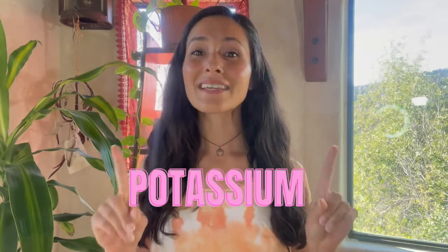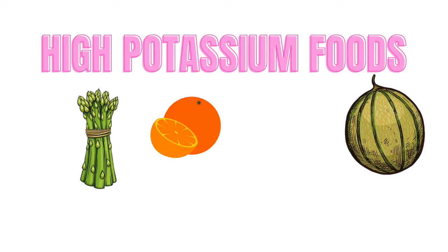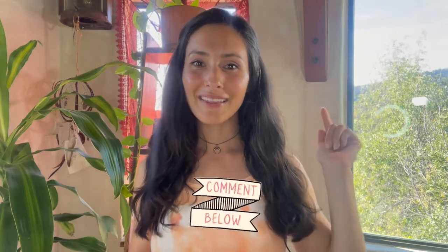The extra good part is that you don't need to go buy a potassium supplement. Here is a list of high-potassium foods that I've used and that my clients have used to help reduce overall breast tenderness: asparagus, cantaloupe, citrus, dates, prunes, cooked broccoli and spinach, and avocado. Which one of those high-potassium foods are your favorite? Let me know in the comments below.